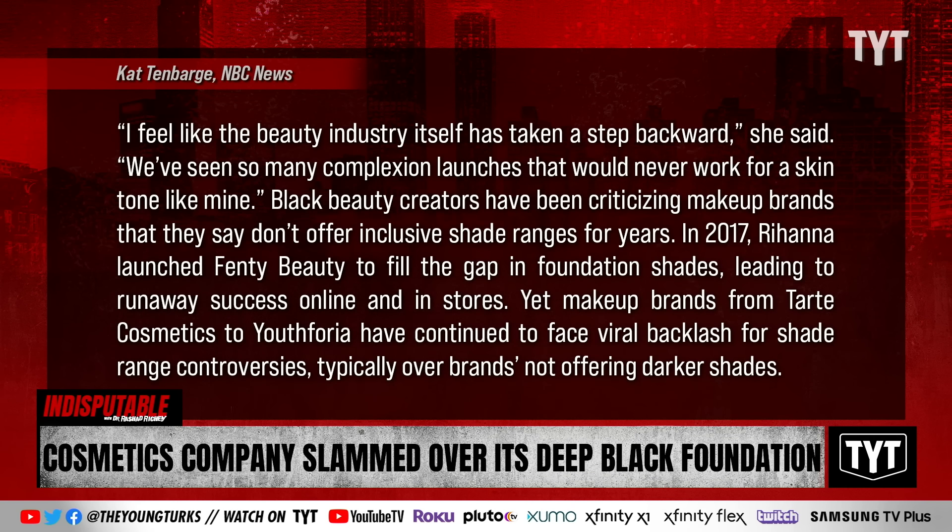George said she feels like the beauty industry has taken a step backward, noting: 'We've seen so many complexion launches that would never work for a skin tone like mine.' Black beauty creators have been criticizing makeup brands that don't offer inclusive shade ranges for years. In 2017, Rihanna launched Fenty Beauty to fill the gap in foundation shades, leading to runaway success online and in stores. Yet brands like Tarte Cosmetics and Youthforia have continued to face viral backlash for shade range controversies, typically over not offering darker shades.